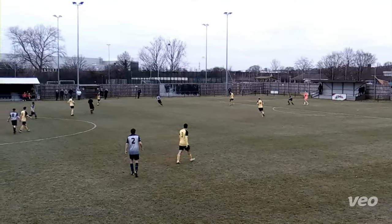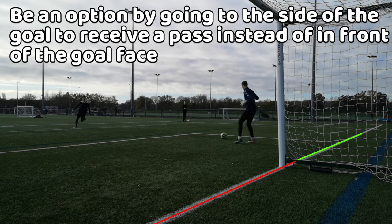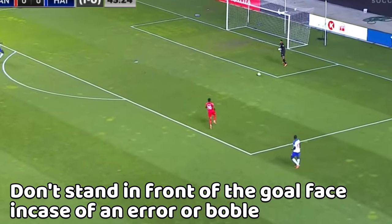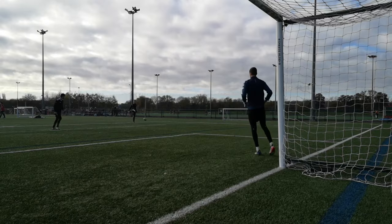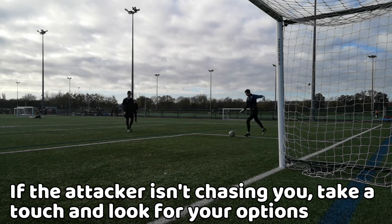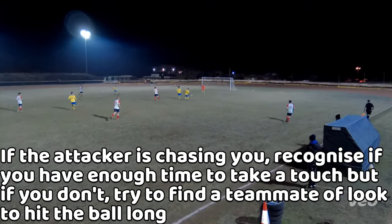A recurring scenario is when a player has no options and passes the ball back to the goalkeeper. From there, you should go out wide away from the goal frame to receive a pass from the defender — you don't want to stay in front of the goal face in case of a bobbling surface or a bad pass. If the attacker isn't chasing you, take a touch opening up your body to switch the play.